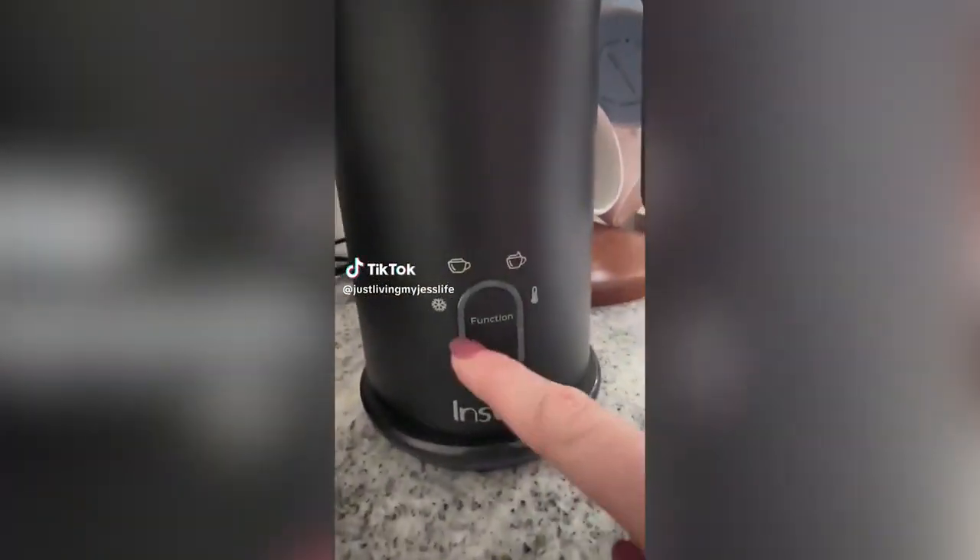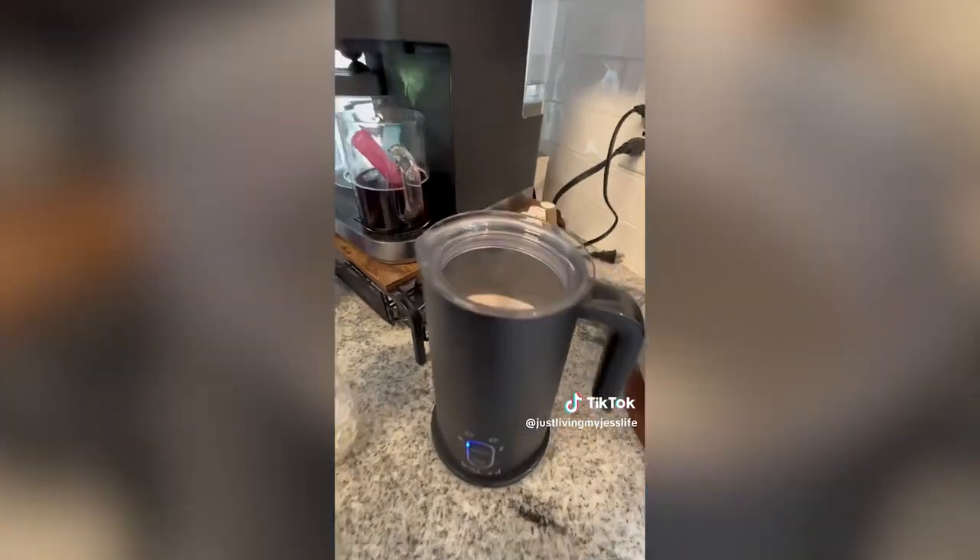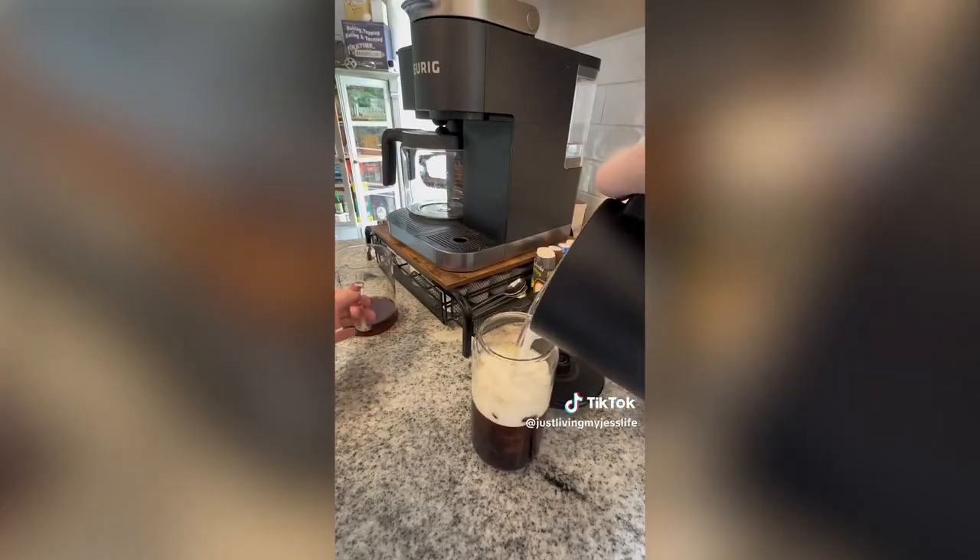July's top five bestsellers. At number five, this milk frother by Instant offers four different options including a cold foam. It works with both dairy and non-dairy creamer and it's going to make you feel like your own barista.